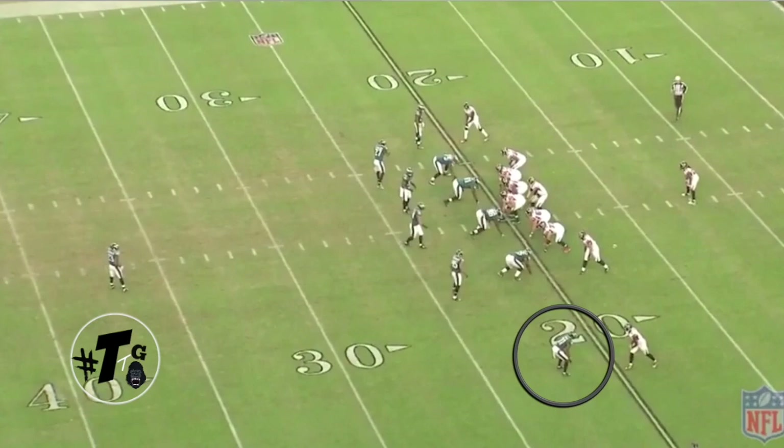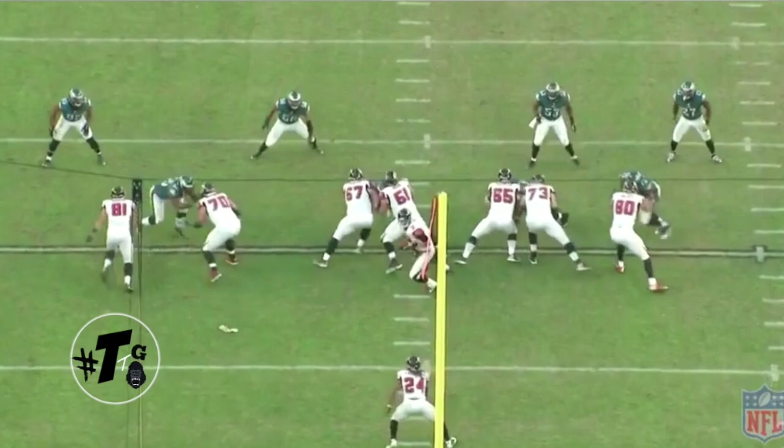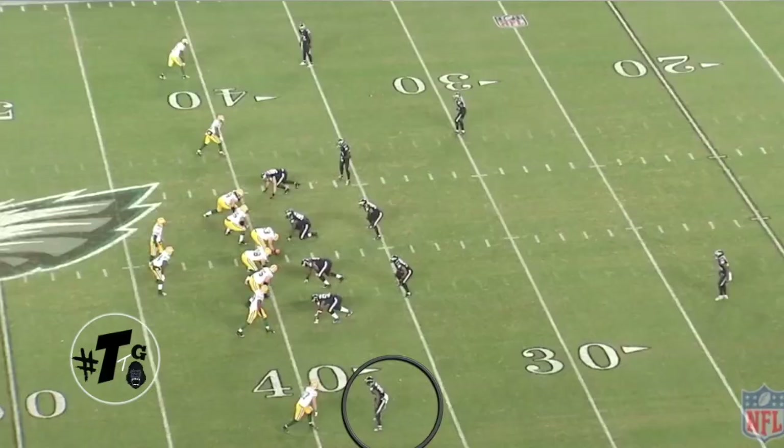Inverted Cover 1 against Julio Jones. Mills does a good job of taking away the inside, because Julio wants to go inside. Julio does the 20-yard dig, but Mills fights and finishes. Here's the back view — stop looking for a flag, Julio, it ain't no flag. Good job of the play action sucking the linebackers out of the middle of the field, but Mills finishes the play.